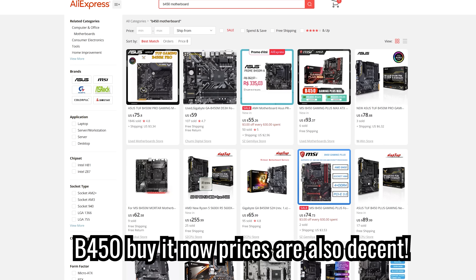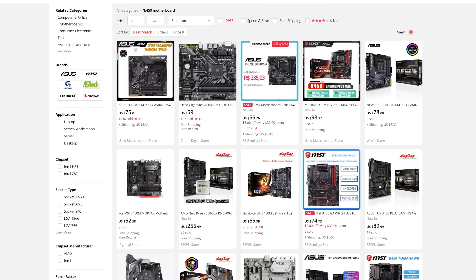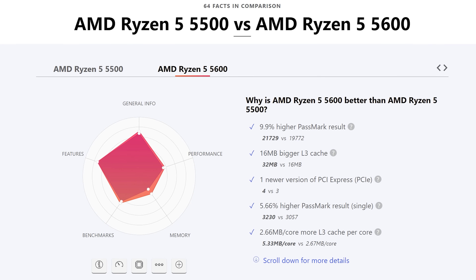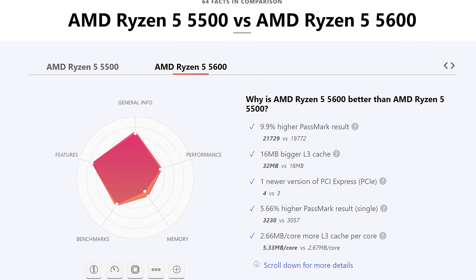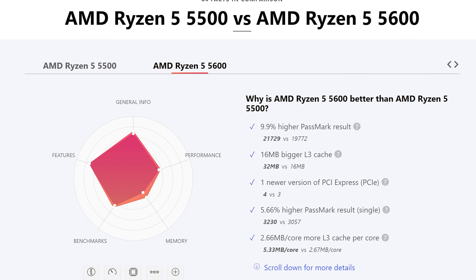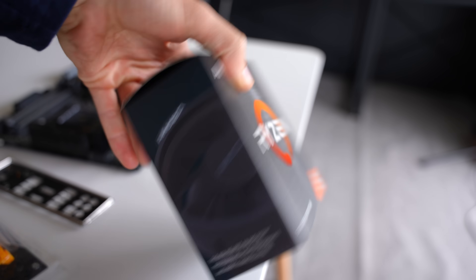The 5500 does do away with PCIe 4.0 and has half the level 3 cache that the Ryzen 5 5600 has, but it does have a much better price — $110 US on AliExpress versus $160 for the Ryzen 5 5600. Not only that, if you go with a cheaper motherboard like a B450, you're not going to have PCIe 4.0 available on any slots anyway. So if you go for the 5600, you'd at least want a B550 motherboard to take advantage of PCIe Gen 4, but then you're paying more for that board.